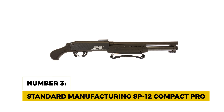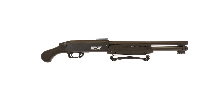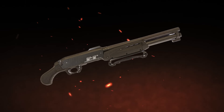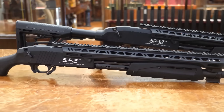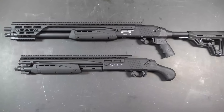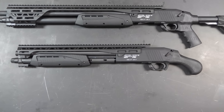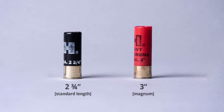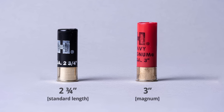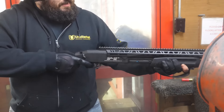Number 3: Standard Manufacturing SP-12 Compact Pro. The Standard Manufacturing SP-12 Compact Pro is all about combining strength with compactness. With a 14.5-inch barrel and a 5-plus-1 capacity, this shotgun has a rugged build made from 7075 aircraft-grade aluminum that can take a beating. Its matte black finish not only looks sleek but is designed to handle tough conditions, making it ideal for anyone who needs a durable home defense weapon. This 12-gauge shotgun chambers both 2-and-3-quarter-inch and 3-inch shells, and is designed with ambidextrous controls, making it an excellent option for both left- and right-handed shooters.